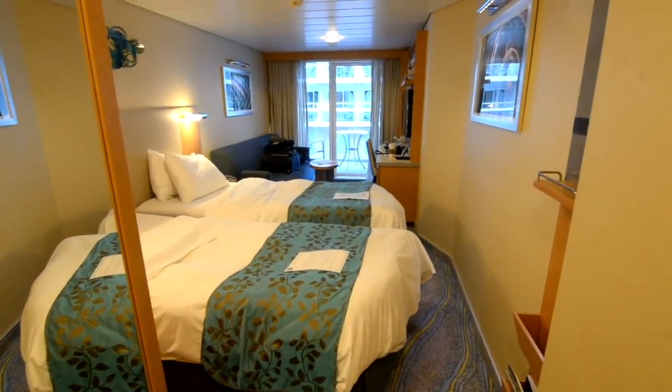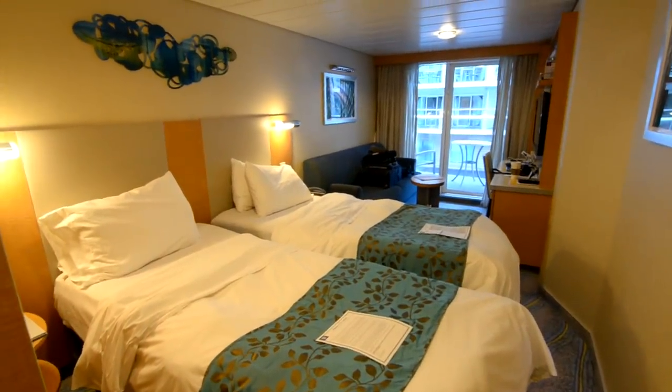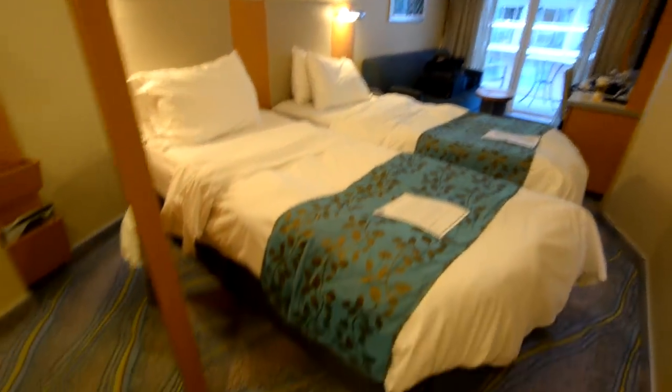I'm going to finish this video with a tour of my stateroom. This is on Deck 10, room number 187, and it's a balcony room that overlooks Central Park.